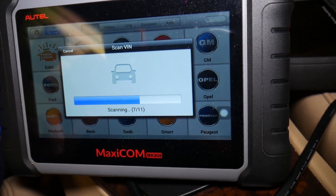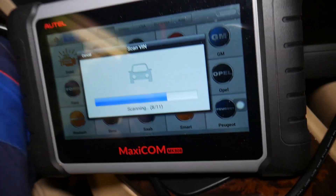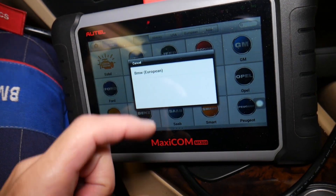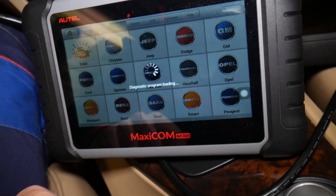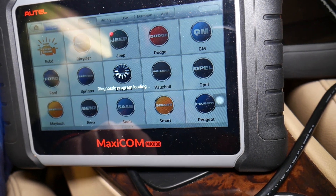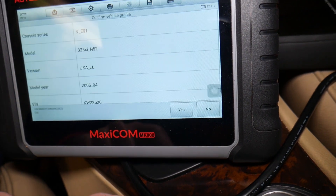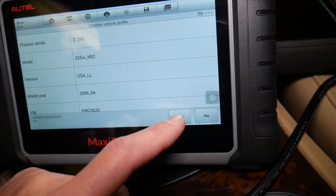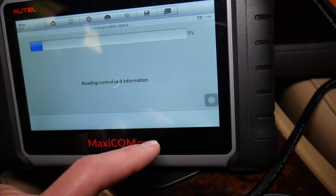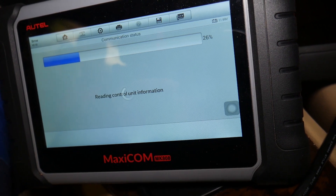It's loading — it can access, read, and delete codes and see live data for every module and computer in your car. We select BMW European, it reads the VIN number, and we confirm this is the correct vehicle: E91 325xi, N52 engine.